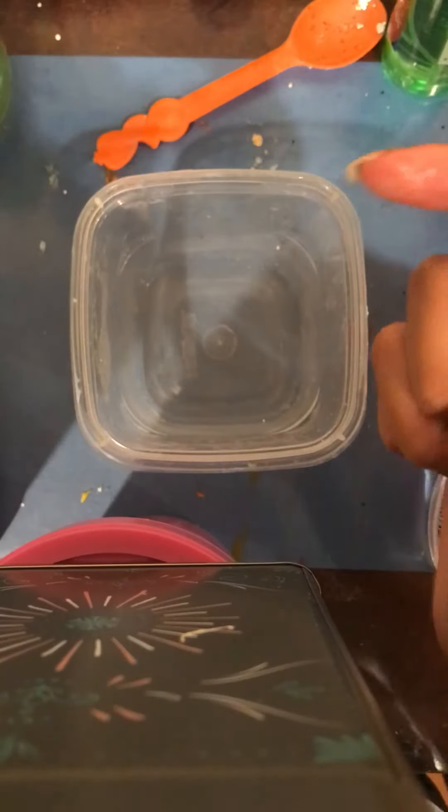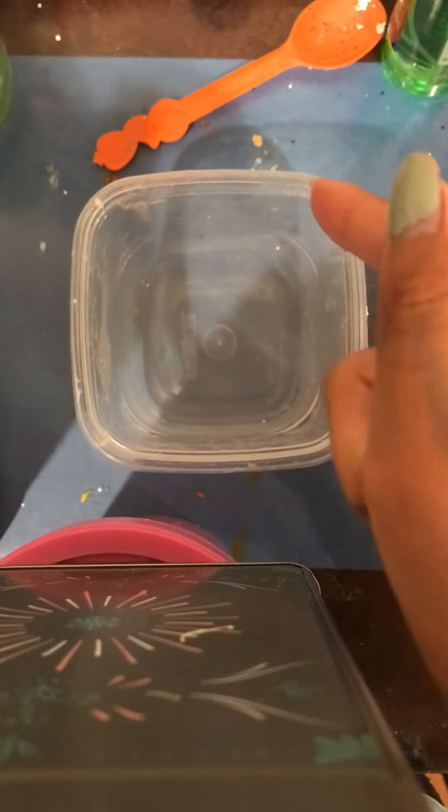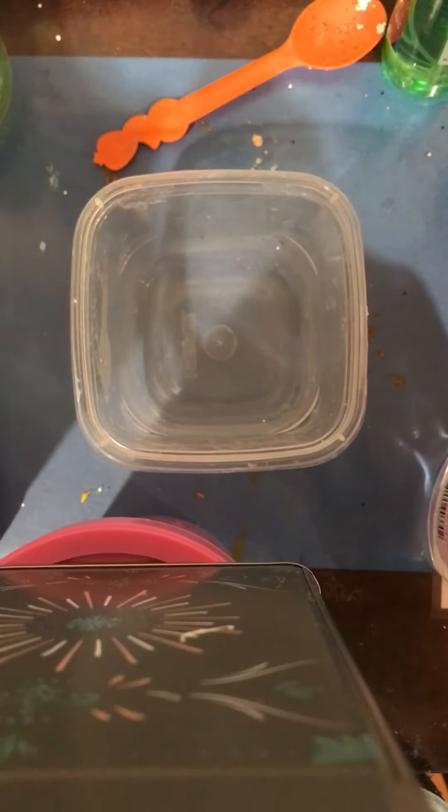Hey pandas, so this is my first video. Welcome to my channel, Slimy Pandas.